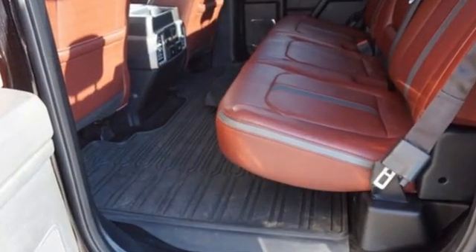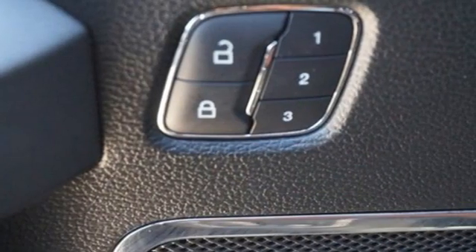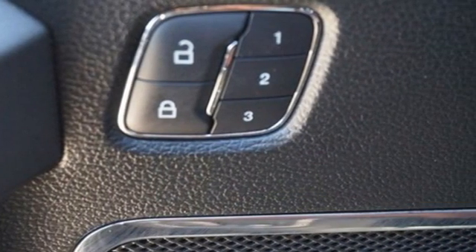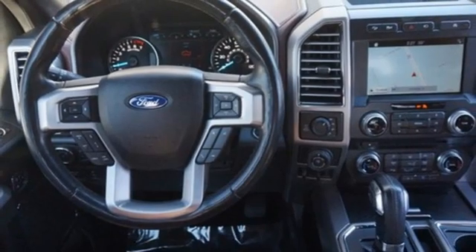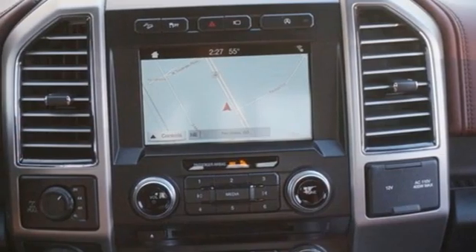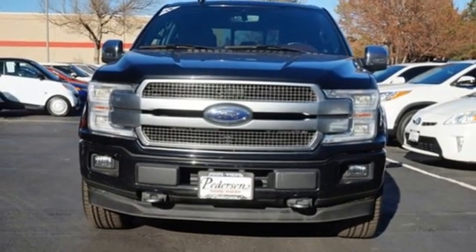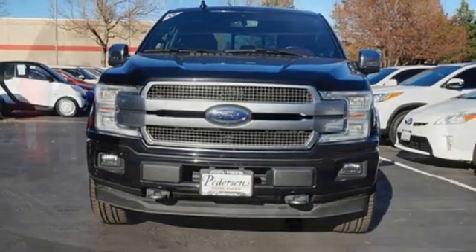Automatic transmission, four-wheel drive, engine auto stop-start feature, trailer brake controller, integrated navigation system with voice activation, Wi-Fi hotspot, heated and ventilated leather bucket seats, mirror-mounted spotlights, electronic shift on the fly, rear parking sensors, and twin turbo V6 engine.